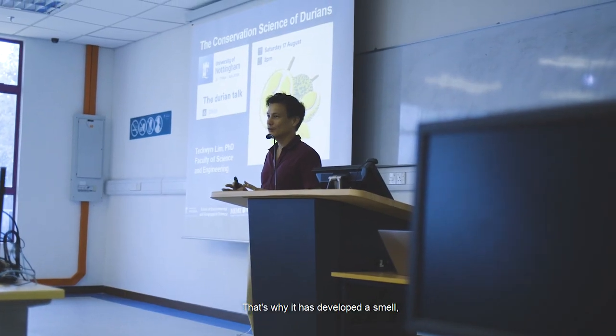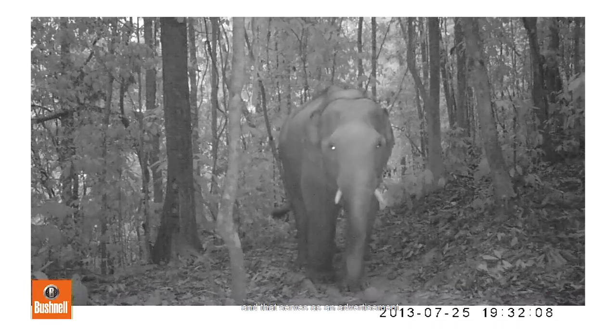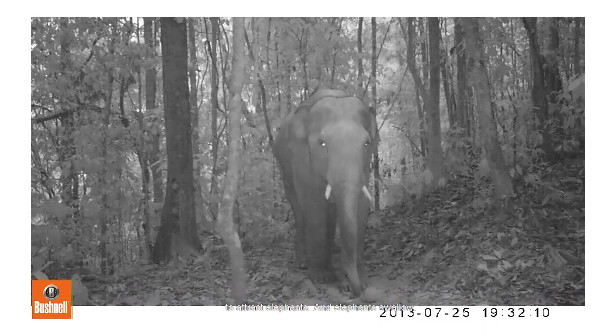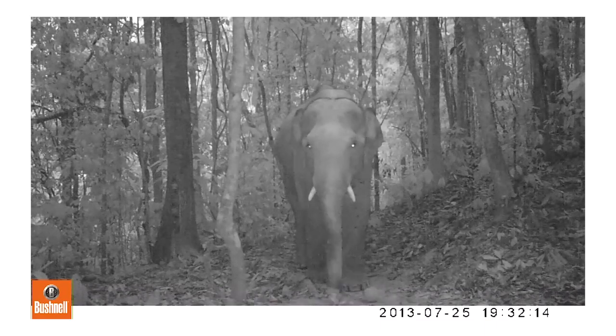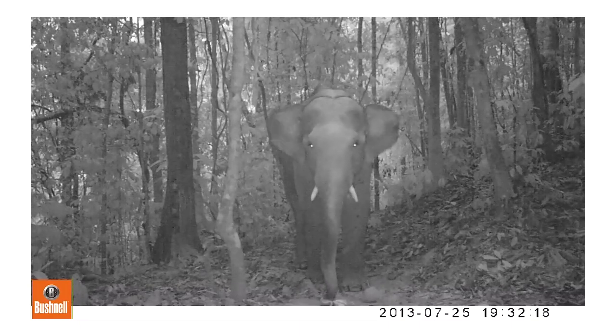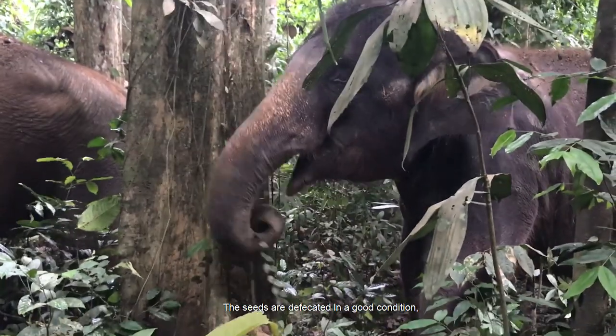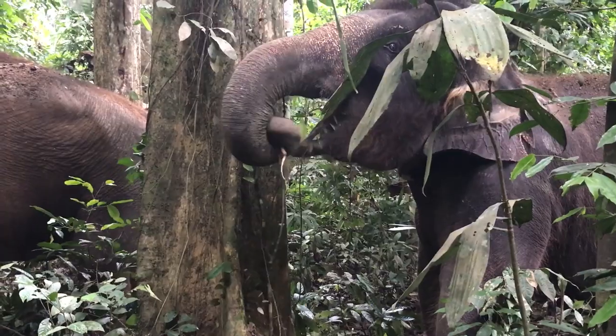That's where they develop all this smell. The smell is very pungent but it spreads a far distance, and that serves as an advertisement. It attracts elephants, and elephants swallow — they don't chew too much so they don't kill the seeds. The seeds are defecated in good condition within a pot of dung, full of nutrients and humidity, which is a great place to germinate. And most importantly, they are dispersed far away from the plant.